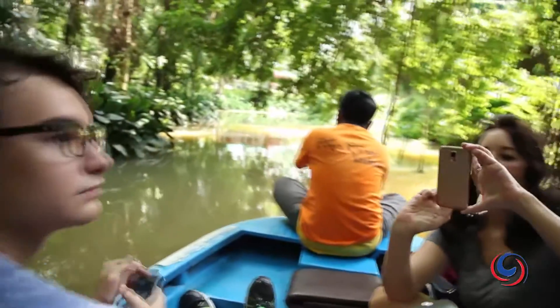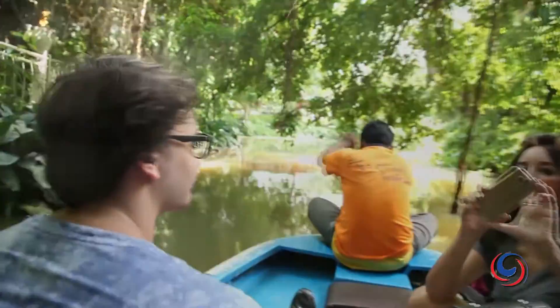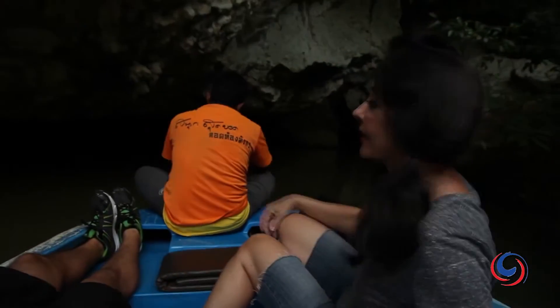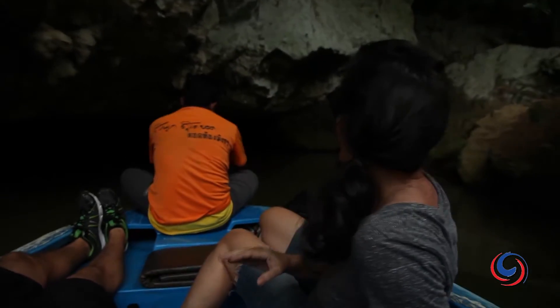The cave entrance is on the edge of a small stream where you'll step from a jetty onto a small boat. The boatman will then slowly paddle you through the jungle to the cave entrance. Now some of the entrances are quite low, so you're gonna lie down or you're gonna knock yourself out.